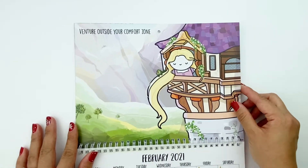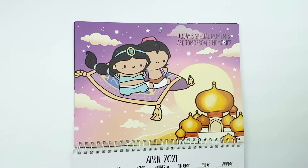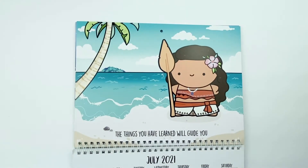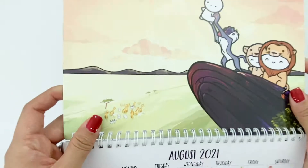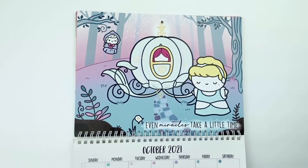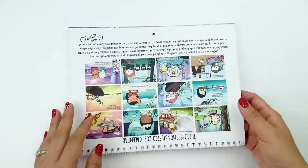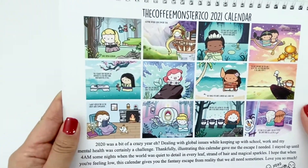February is 'Venture Outside Your Comfort Zone,' March has Tiana, April has Aladdin, May has Mulan, June has Ariel, July has Moana, August has Lion King — look at the details, the little animals down there! September has Belle, October has Cinderella, November — which is my birthday month — has Merida, and finally December has Frozen with a little walk through. There's an overview of all the different ones — I thought it was so cute I couldn't pass it up, and I really wanted to support Helen.